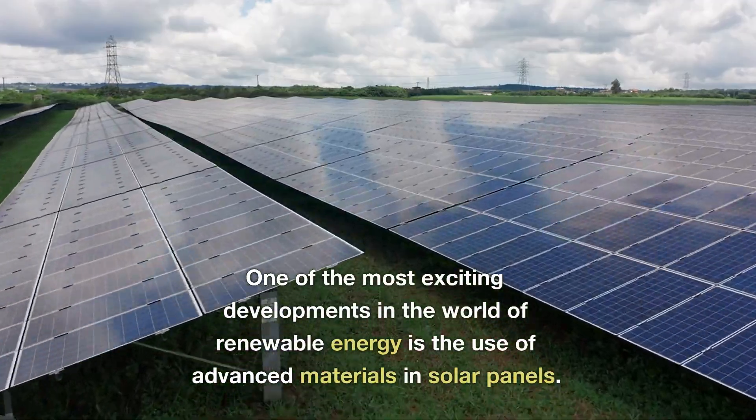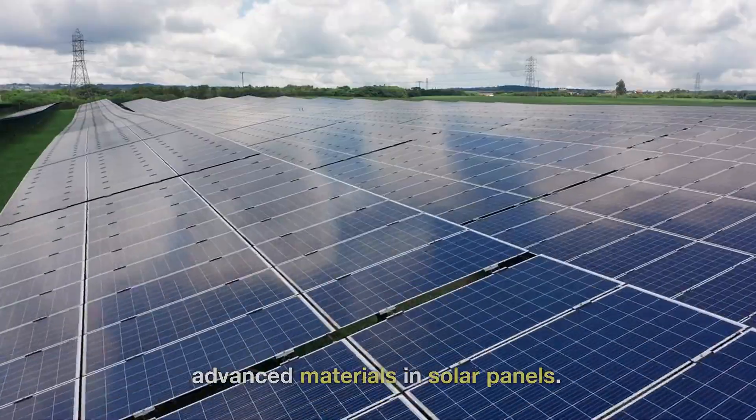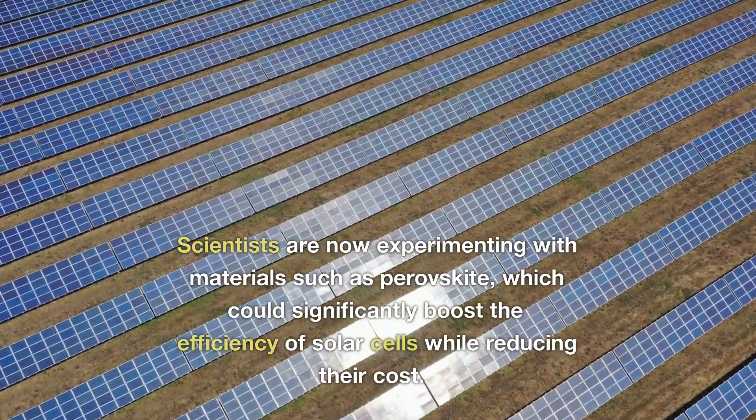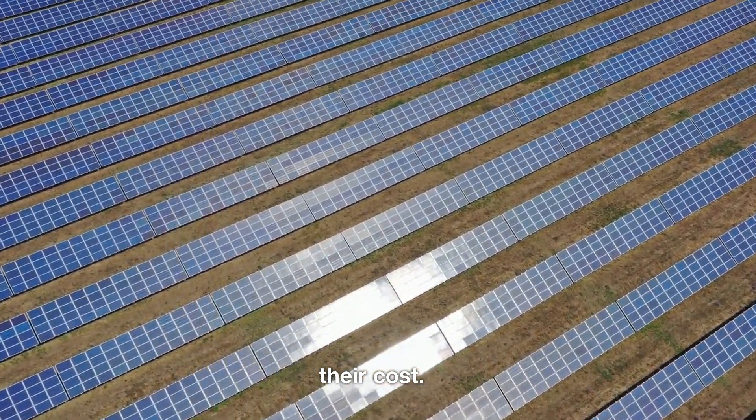One of the most exciting developments in the world of renewable energy is the use of advanced materials in solar panels. Scientists are now experimenting with materials such as perovskite, which could significantly boost the efficiency of solar cells while reducing their cost.